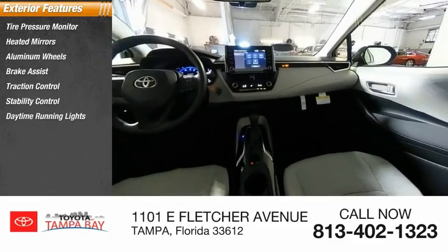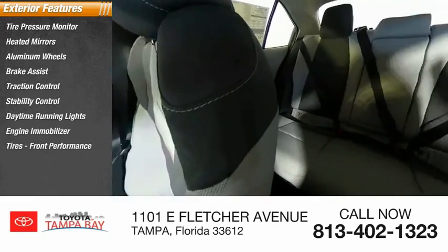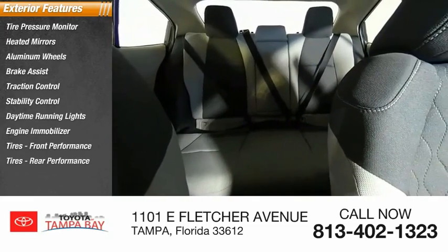Stability control, daytime running lights, engine immobilizer, front performance tires, rear performance tires.